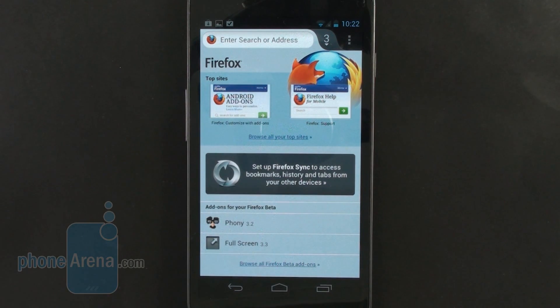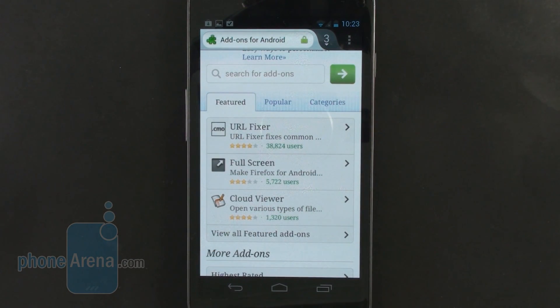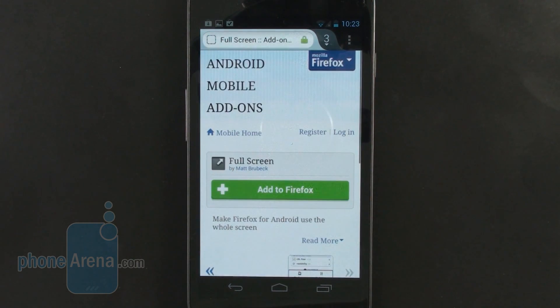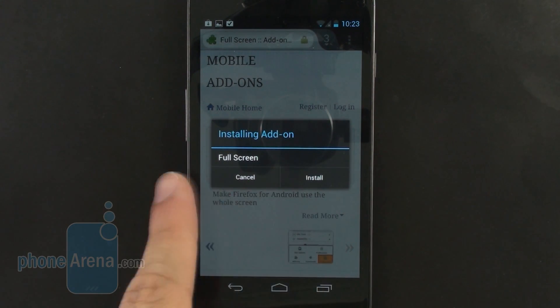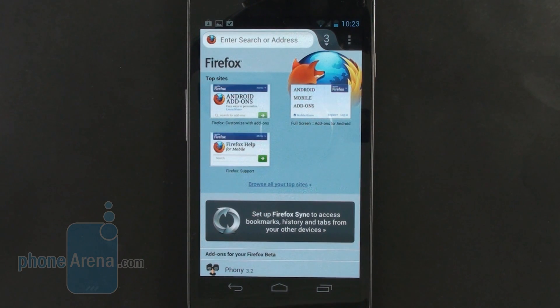Another interesting feature is the ability to install add-ons. The catalog of available add-ons is still very small, but by the looks of it, it does have some big potential. We also like how easy and seamless it is to install browser add-ons. You just choose the one you like from the catalog, tap 'Add to Firefox,' and you're prompted to confirm the install. In just a matter of seconds you have installed an add-on for your mobile browser and enhanced its functionality, which is pretty cool.